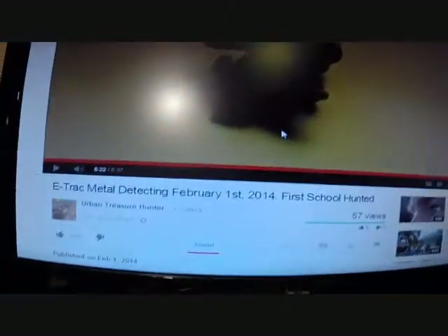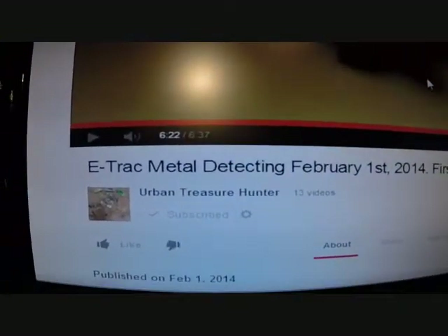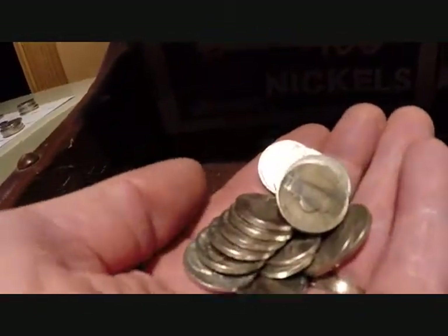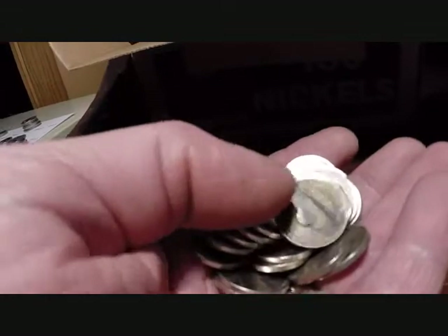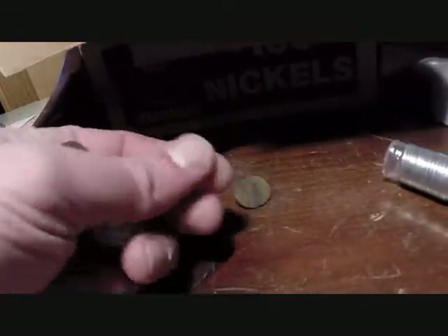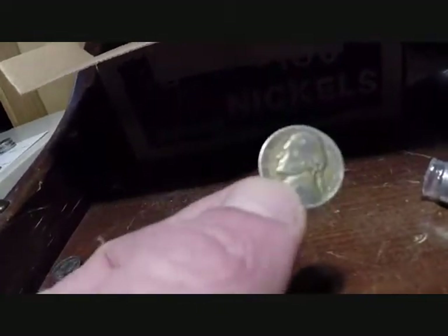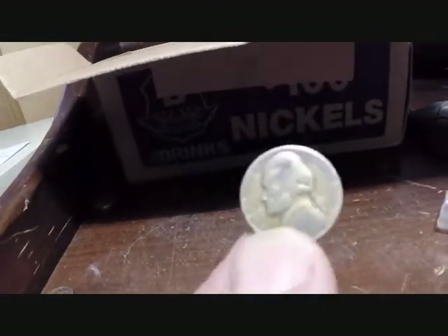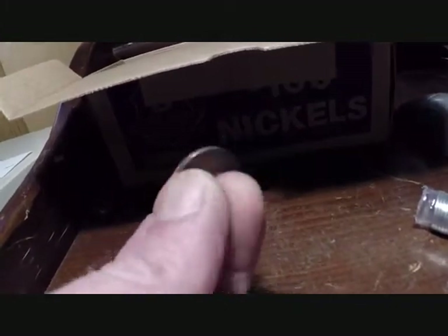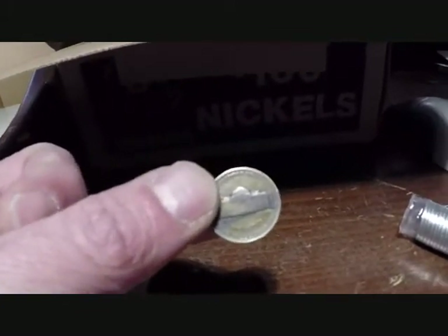Alright, I'm watching E-Track Metal Detecting, February 1st, 2014, First School Hunted, by Urban Treasure Hunter. And I just cracked open another roll and look what's just sitting right there — another war nickel, some more silver. It's a P, let's see what the year is — 1944 P. So sweet! That's two silver nickels out of the second box. Let's see if we can get some more.